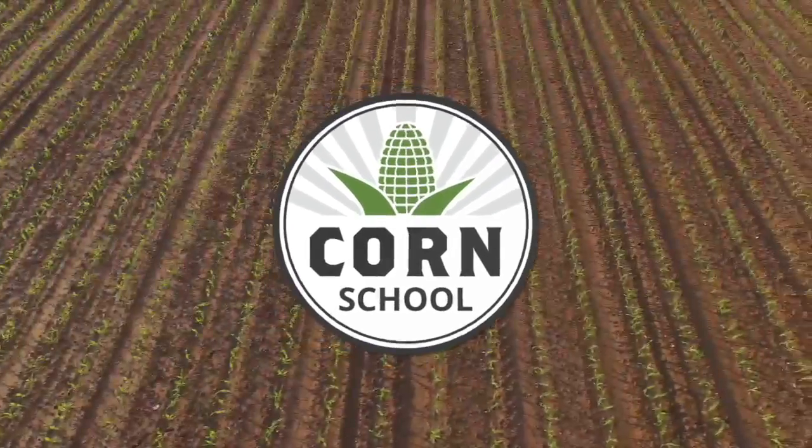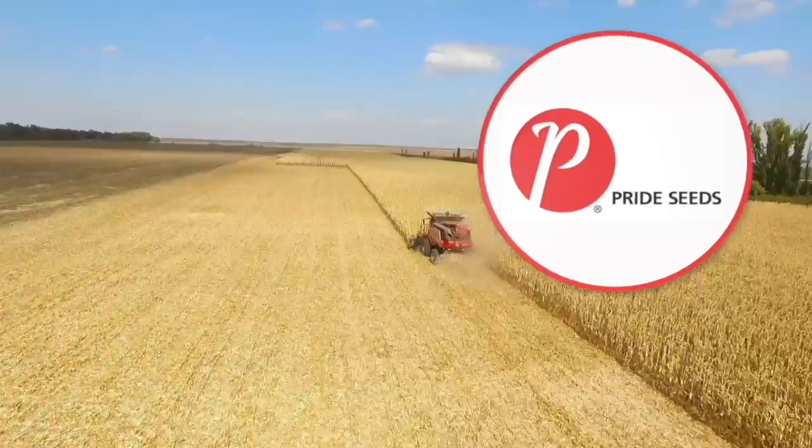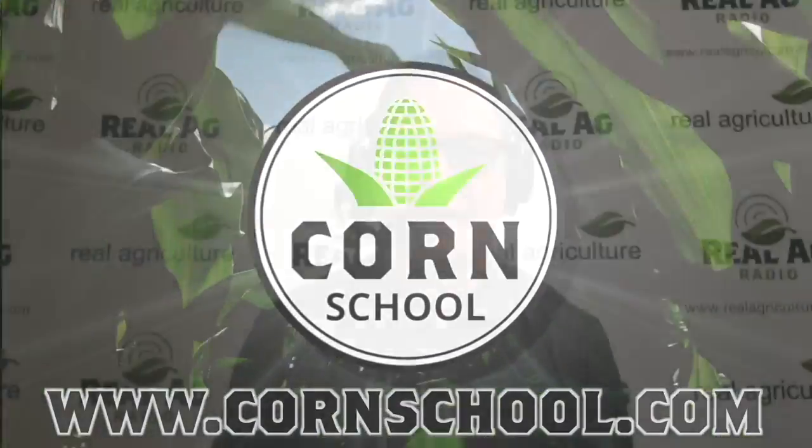The Corn School on RealAgriculture.com is brought to you by BASF and Pride Seeds. I'm Bernard Tobin. Welcome to The Corn School.